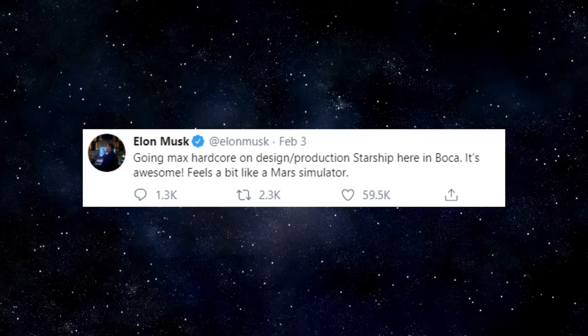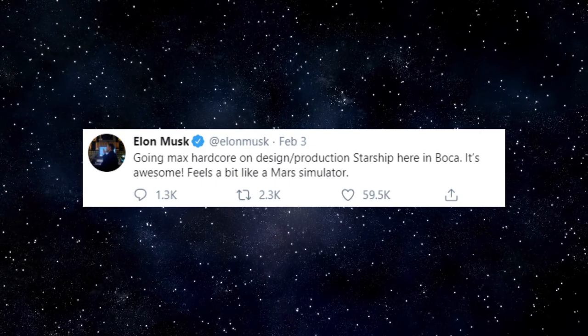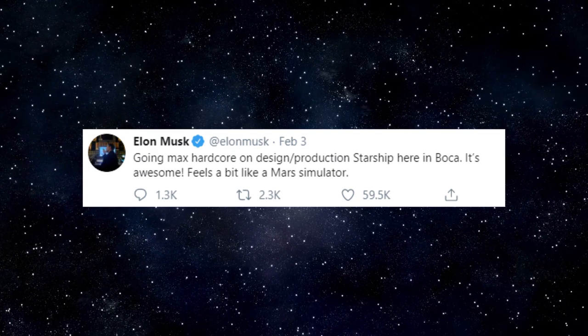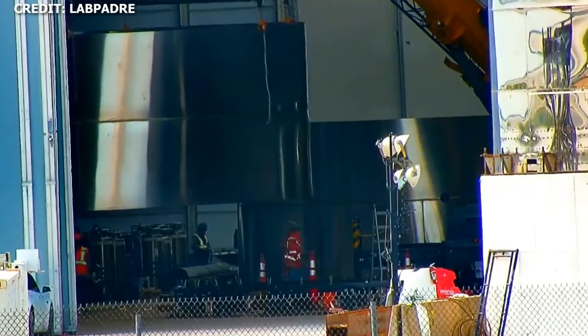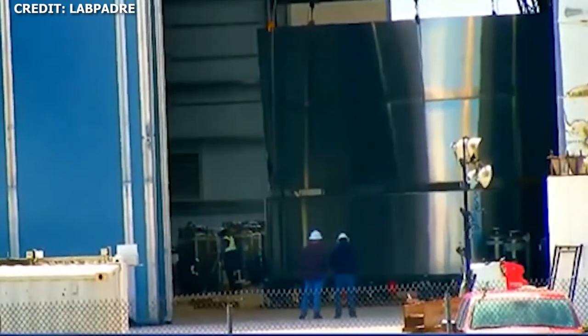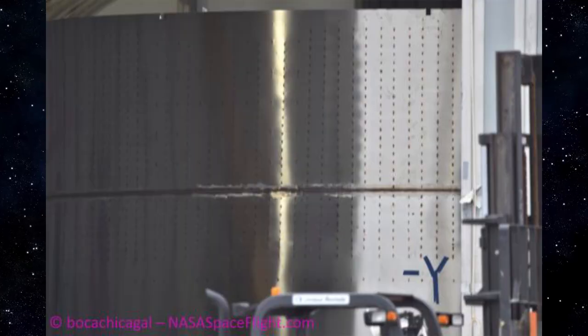On Monday night, February 3rd, Elon tweeted that things are going max hardcore on design and production of Starship in Boca Chica. He highlighted that it's awesome — feels a bit like a Mars simulator. The first triple ring stack was spotted over the weekend on Saturday, February 1st. A second triple ring stack was spotted just a few days later on Tuesday, February 4th.